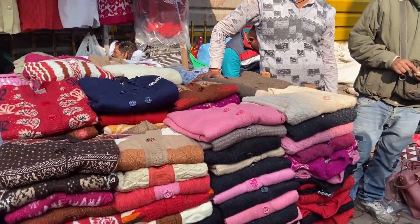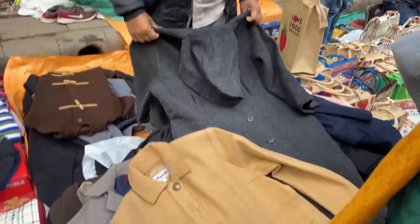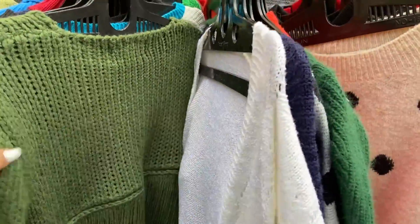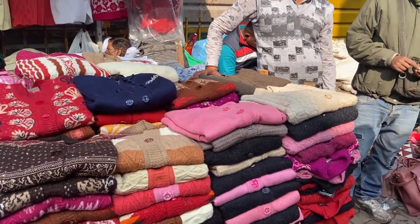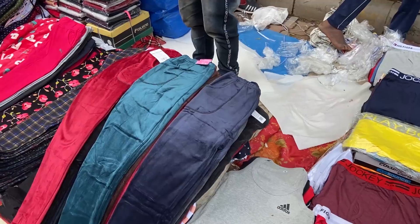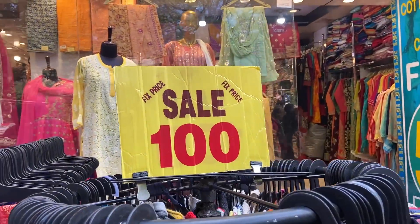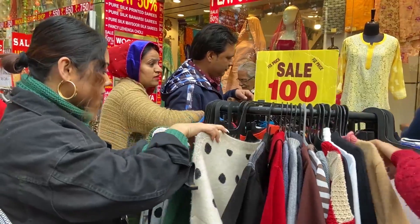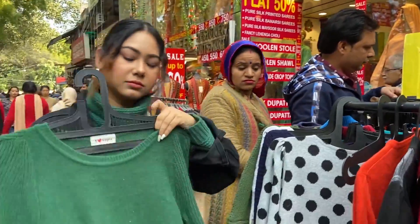Since there are winters in Delhi, Sarojni Nagar also has blazers, sweaters, and jackets. You will get fancy cardigans for 250 to 350 rupees, and you will also find velvet leggings and pajamas for 150 rupees. I really love shopping from these stalls, where you can get sweaters and a good variety.